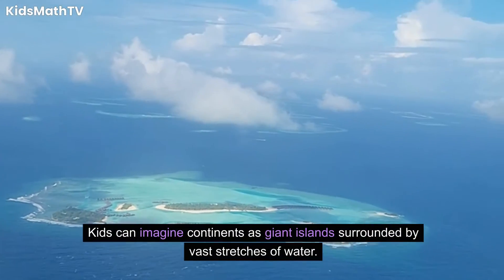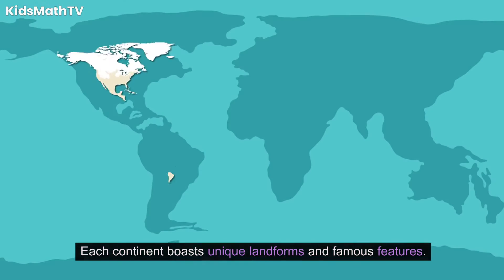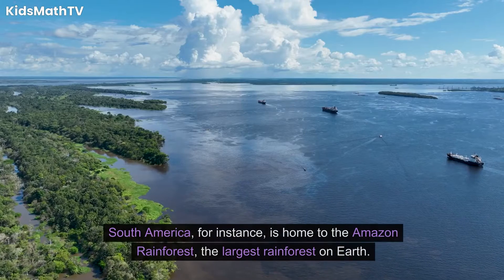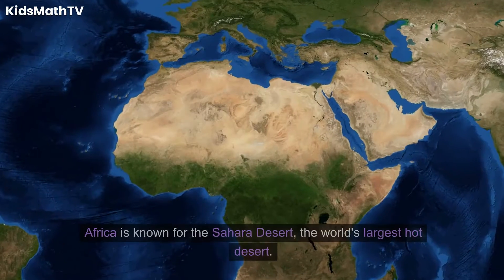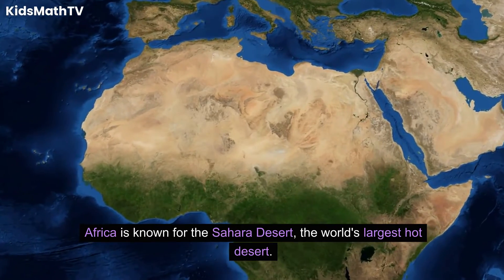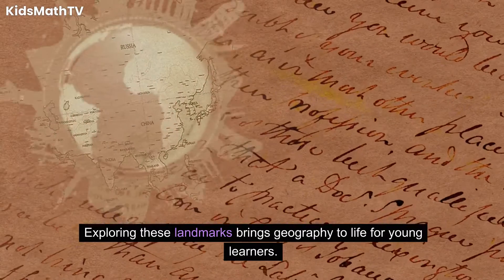Kids can imagine continents as giant islands surrounded by vast stretches of water. Each continent boasts unique landforms and famous features. South America is home to the Amazon rainforest, the largest rainforest on Earth. Africa is known for the Sahara Desert, the world's largest hot desert. Exploring these landmarks brings geography to life for young learners.